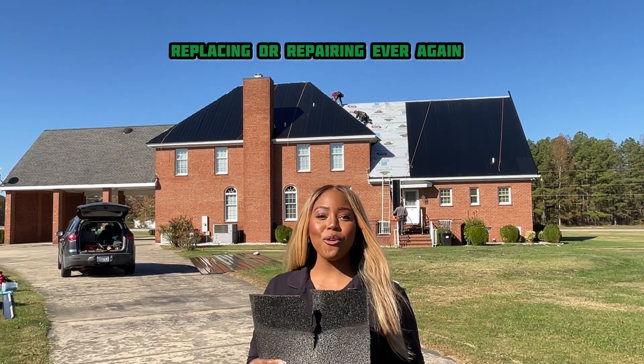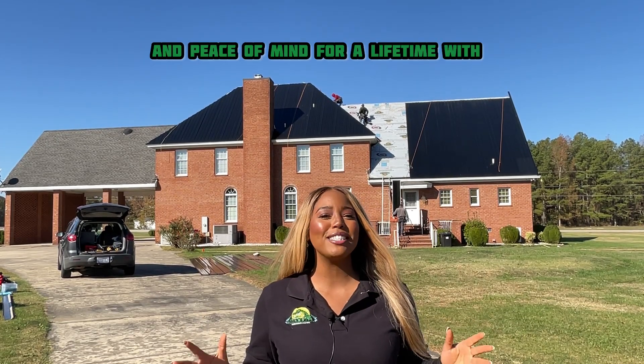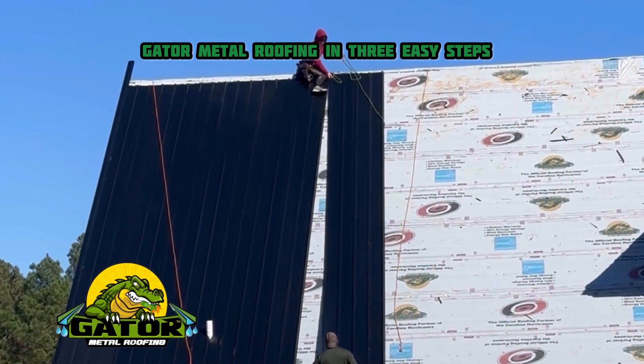No more patching, replacing, or repairing ever again. Slash your energy bill, experience incredible storm protection and peace of mind for a lifetime with Gator Metal Roofing in three easy steps.